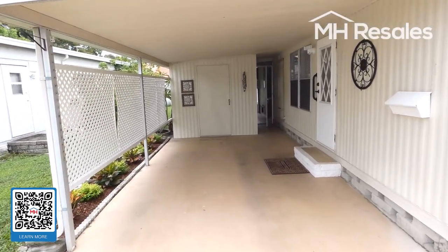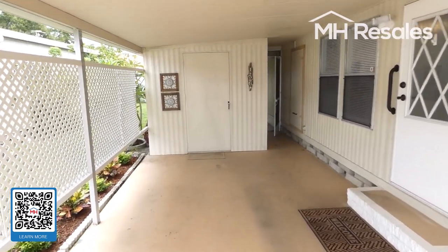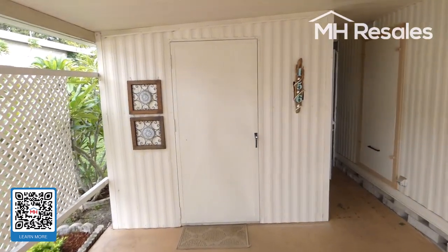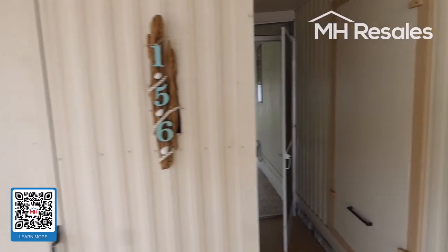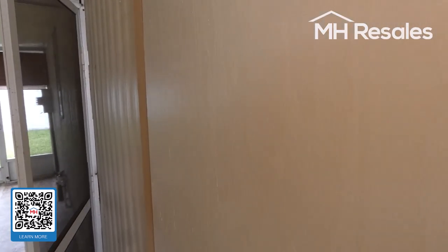We're entering through the long carport, easily able to accommodate two cars. There's a good-sized storage shed with washer and dryer and storage. There's also a new water heater and PEX plumbing manifold behind this door.